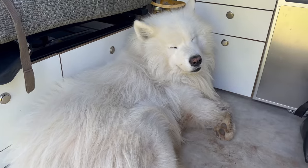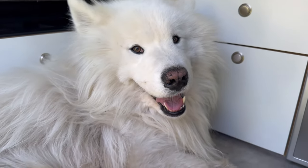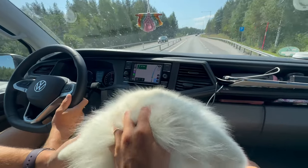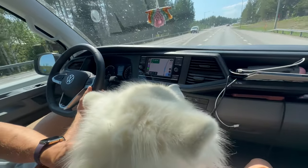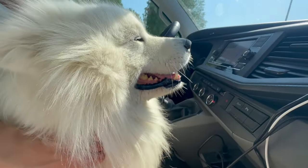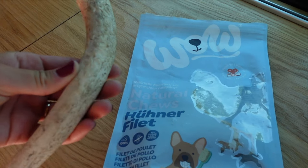On long car rides we usually take breaks every one and a half to two hours. Felix is just chilling in the back and ready to continue the ride.